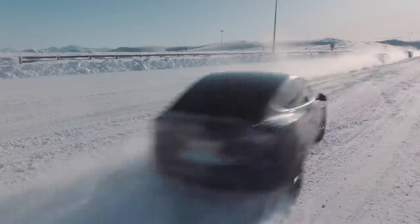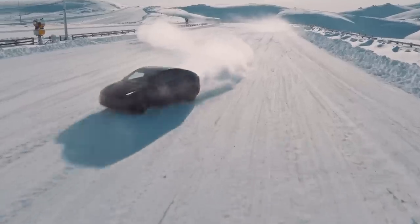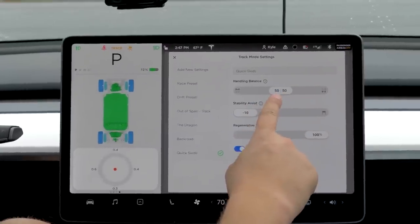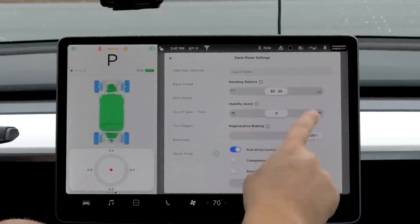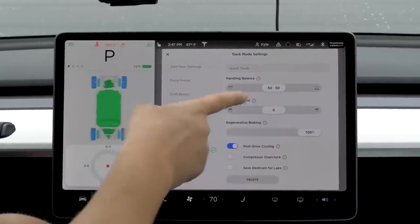Tesla's Track Mode also allows drivers to view real-time G-forces and record data while on a circuit, which can then be downloaded to a USB drive and paired with video from the car's onboard cameras. To enable Track Mode for your current drive, shift into Park, then tap Controls, Pedals and Steering, Track Mode.